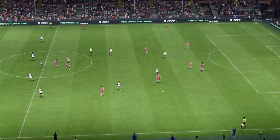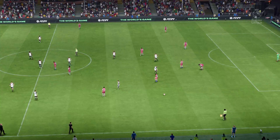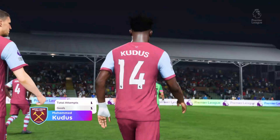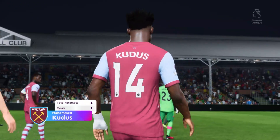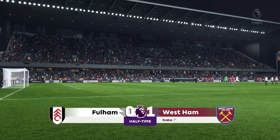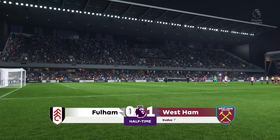And that will do it for the first half here in West London. He's certainly been influential in the first 45 minutes — what have you made of his performance, Sue? Yeah, he's played well, and the goal will be the standout moment, but I've been so impressed with his work rate too.